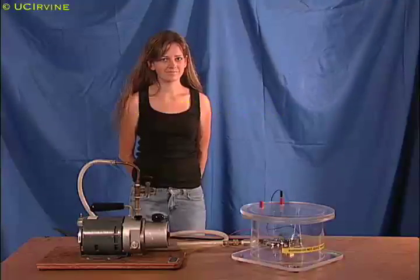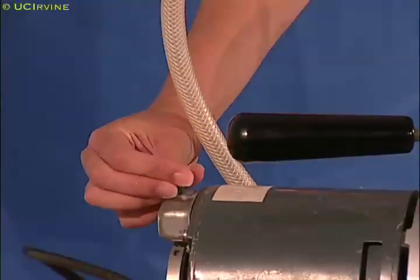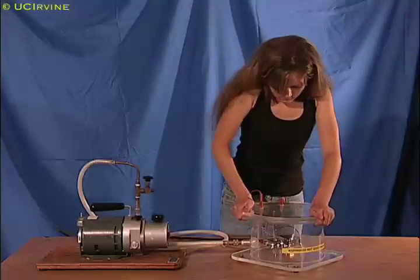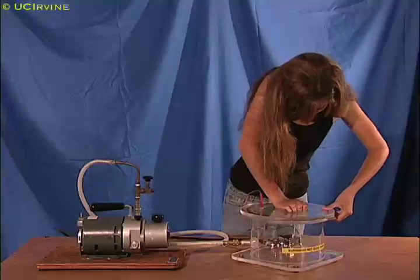Bell in Vacuum. When sound waves travel in air, they vibrate the millions of microscopic molecules that make up air. In this experiment, a bell in a plastic container vibrates to make sound waves.